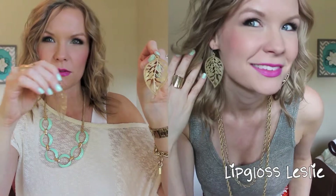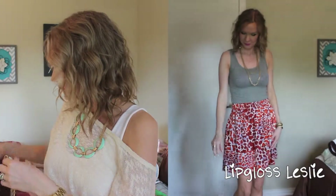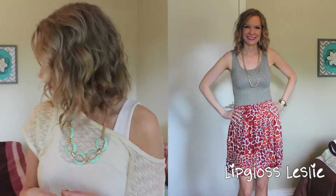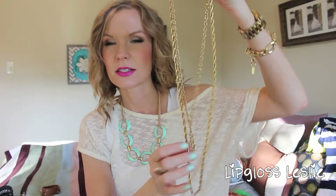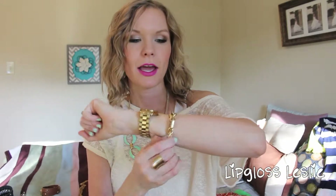For accessories with that last outfit: these leaf earrings from Francesca's Collections, and two necklaces I found at a thrift resale shop for just a couple bucks each — I wear them together and I think they're cute. And then again this watch from Kohl's and this bracelet from Jewel Mint.